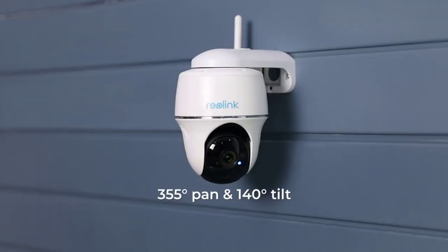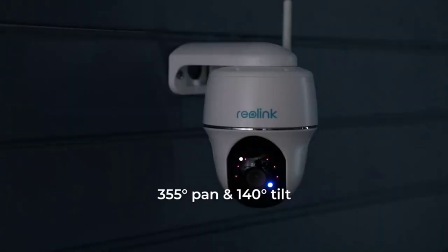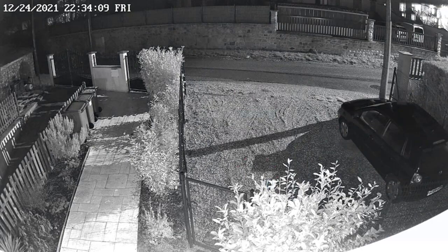This camera has a motion sensor and a built-in speaker. It has no wires or cables — just plug in the power adapter and link up to your Wi-Fi network. The smart camera is solar-powered, so you don't have to worry about the need to charge it.